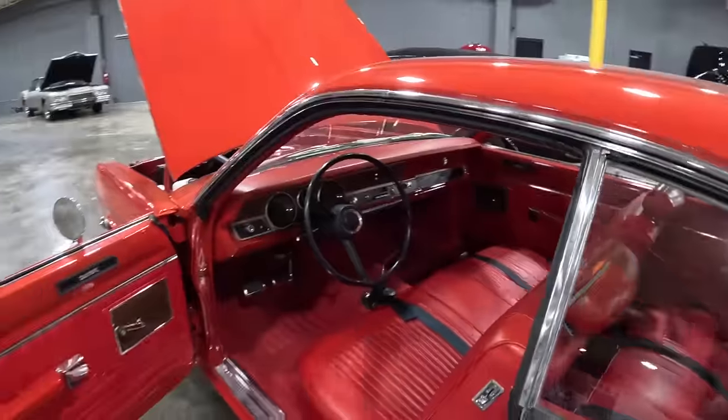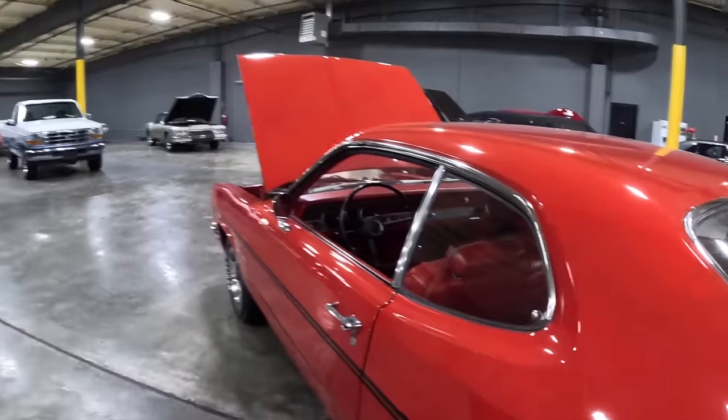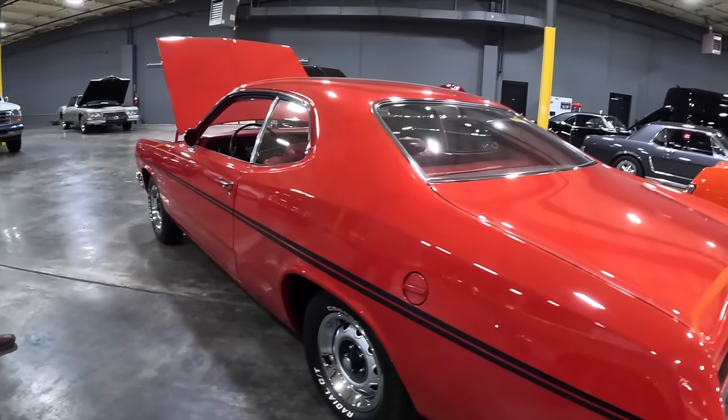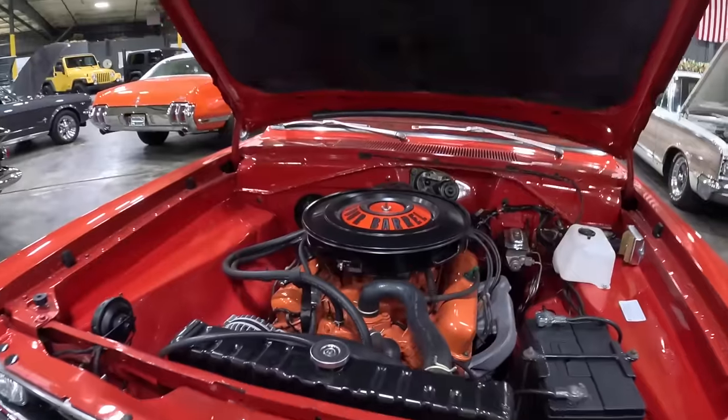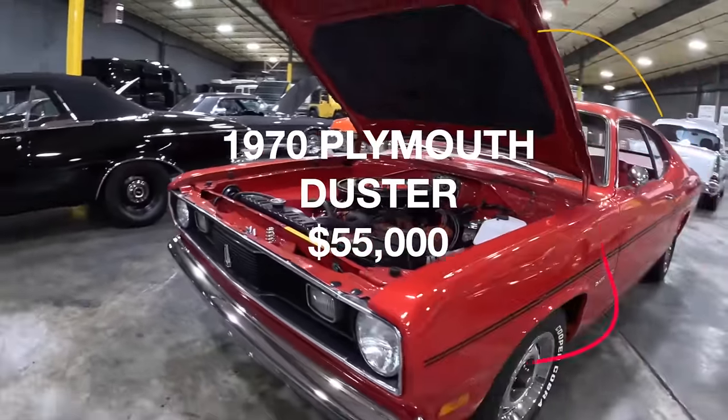People love to collect classics, and when you've got something that's numbers matching and a little more on the rarer side, it's always very appealing. The price tag on the 1970 Plymouth Duster is $55,000.